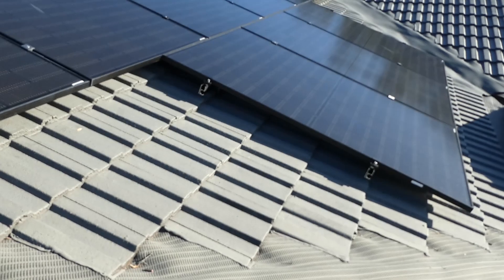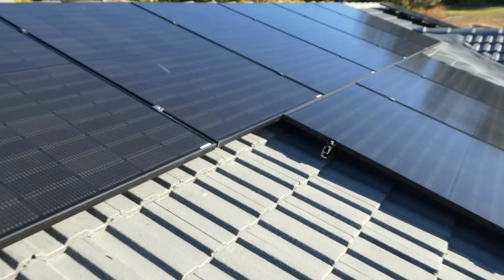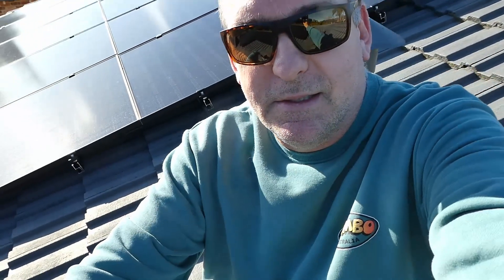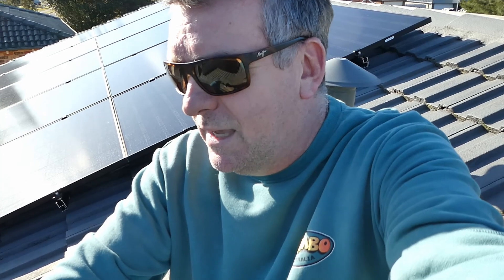At this stage we're definitely not even coming close to using all the solar power we're generating during the day. But it's a bit of a future-proof plan — this system is definitely going to be getting some batteries connected, and there are also plans to have at least one electric vehicle which will be charged from solar as well.